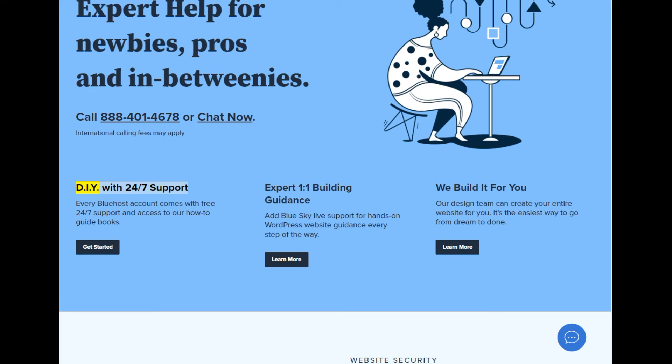DIY with 24/7 support. Every Bluehost account comes with free 24/7 support and access to our how-to guidebooks.